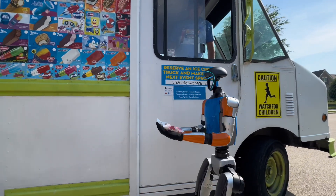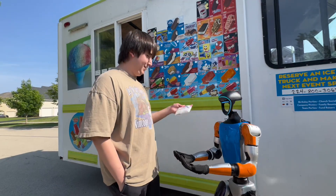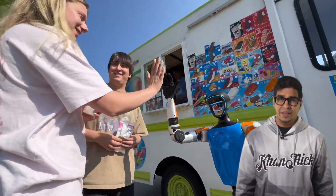Come on G1, you got this. There you go — now we're talking!